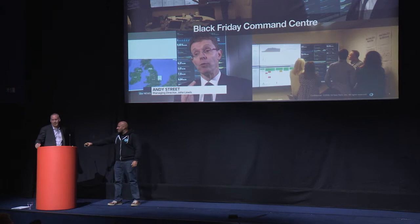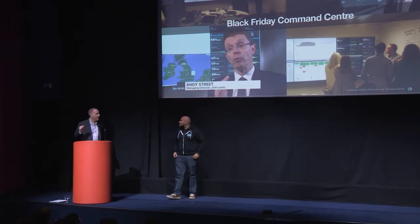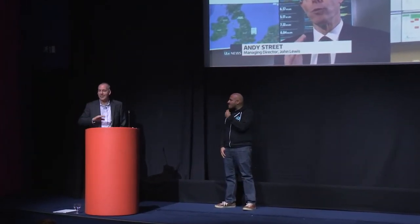"Never knowingly undersold" is the nightmare from an operational point of view because that means we have to react to our competitors through the whole Black Friday week and beyond — the whole peak period — so we're always adjusting to what's happening in the market.